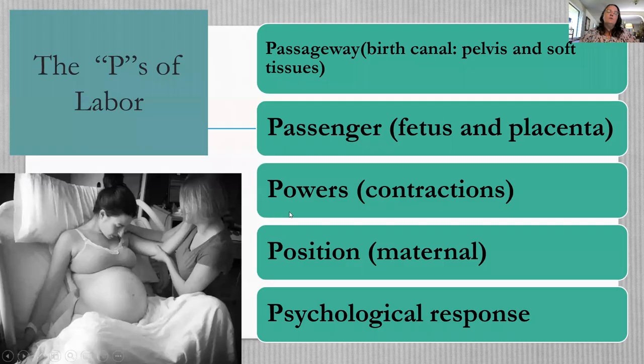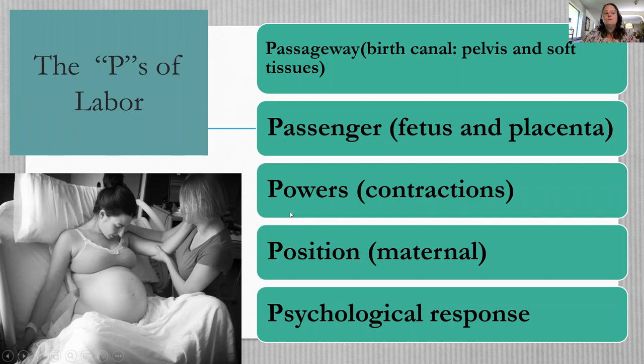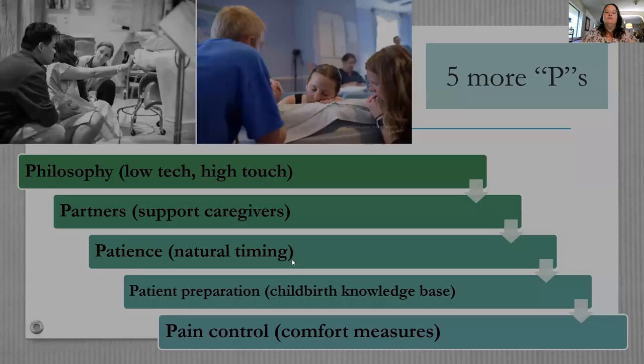As we go through this lecture we're going to talk about the P's of labor: passageway, passenger, powers, position, psychological response, philosophy (low-tech or high-tech), partners, the patient's natural timing, patient preparation, and pain control. We've been trained by popular media to think a woman has a contraction and five minutes later she's pushing a baby out — that's not how labor works.